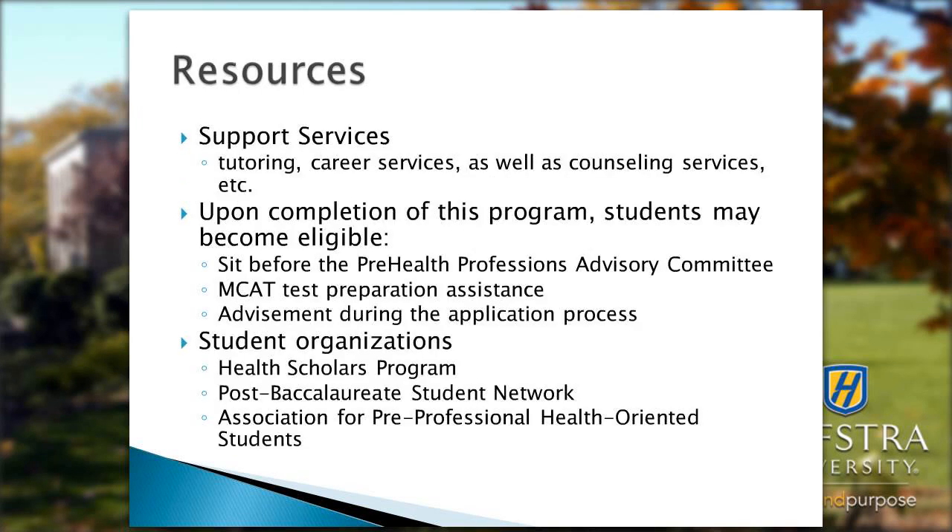Support services for this program include tutoring on an individual and group basis, as well as academic success courses such as time management, study skills, career services, and counseling services.